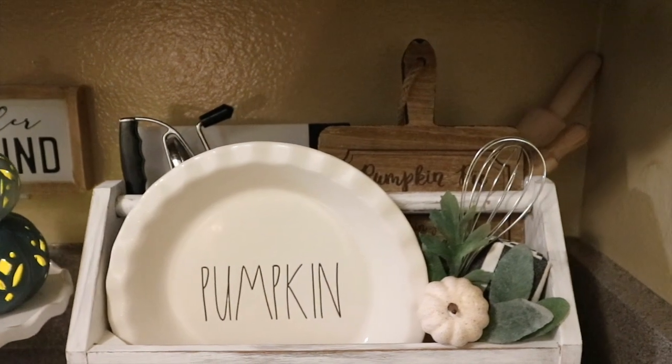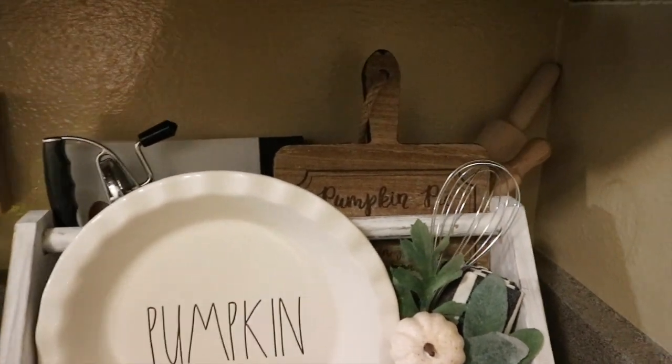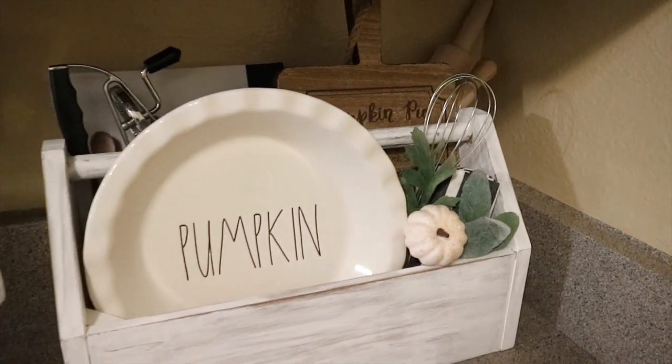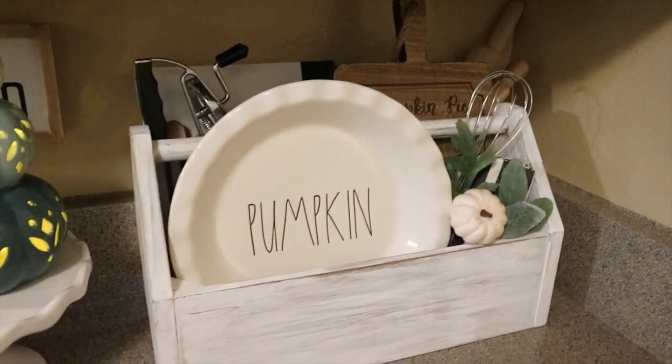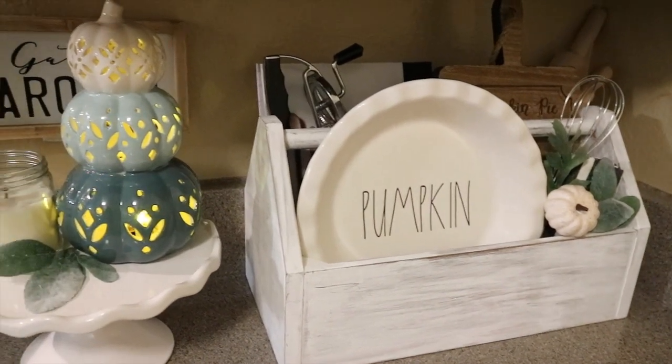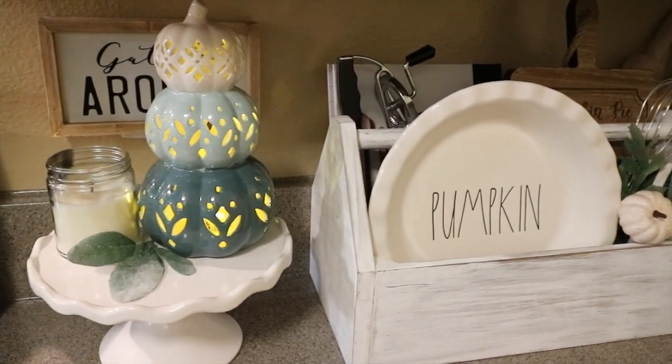So for any of my first time watchers, my theme is definitely decorating with lots of greenery, creams, mints, blues, greens — all of that — and I just love using those colors for the fall time and year round.